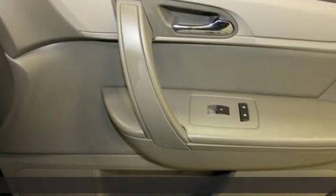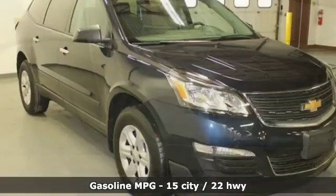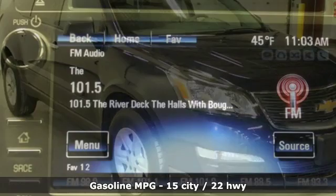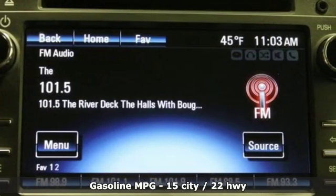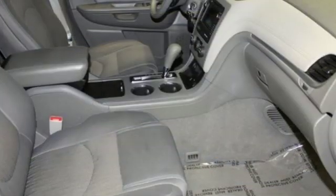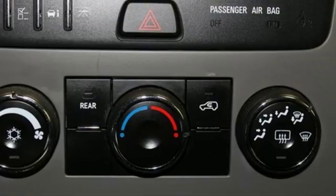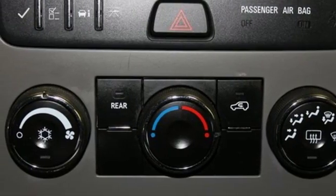Features include V6 engine, manual tilting steering column, external memory control, manual telescoping steering column, wireless phone connectivity, AM-FM satellite radio, metallic paint, three 12-volt power outlets, and Wi-Fi hotspot.